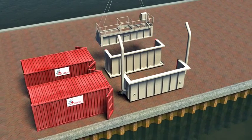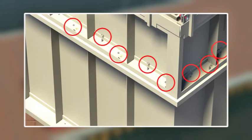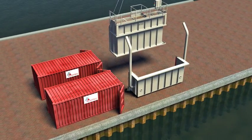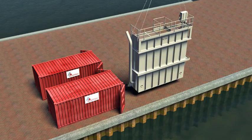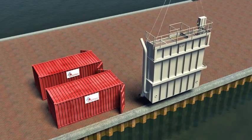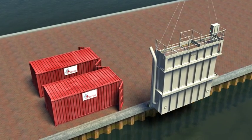The design provides safe and comfortable access for workers. Final on-site assembly is complete within two days. After, the cofferdam is ready for deployment with crane or gantry.